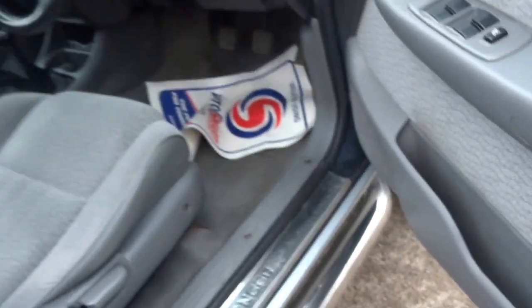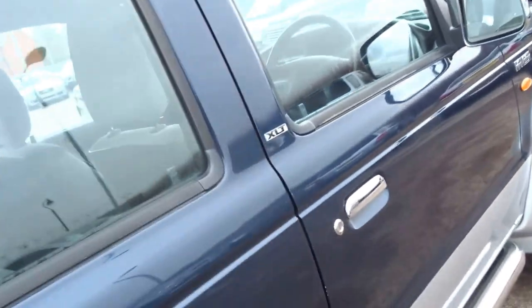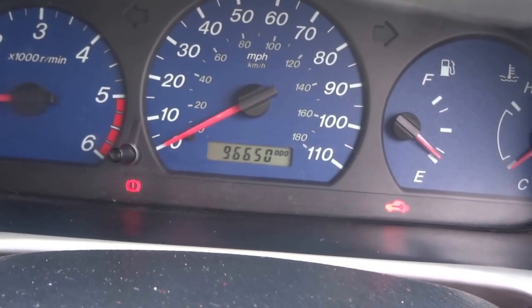Electronically adjustable door mirrors, automatic driver's window. It's even got a back seat so you can give your mates a lift. Easy to get into — there's a central storage bin for your sandwich whilst you're at work. On the clock it's done just 96,650 miles, which is low for the year.